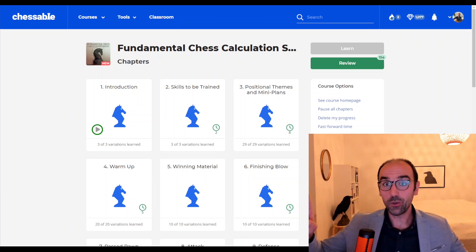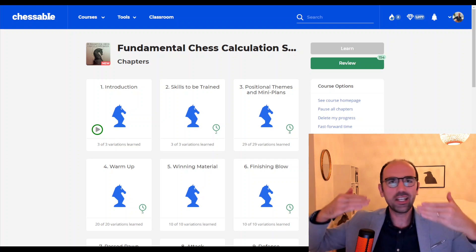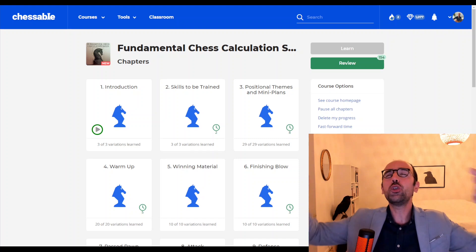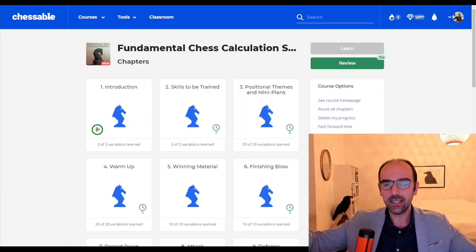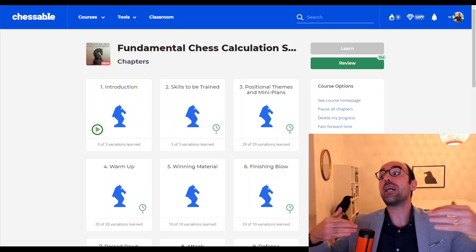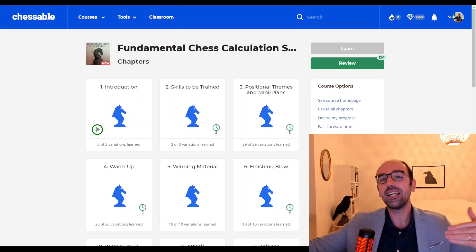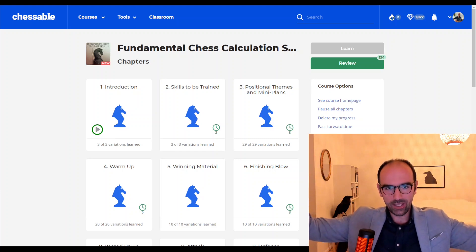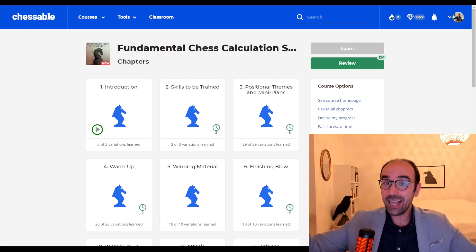Another huge benefit of this course: it's a mix of tactical and positional puzzles, just like in the real game. No one is telling you whether there's a tactical solution. You need to set your goal properly using your orientation and understanding. Some positions you need to create a weakness, some you need to win material, sometimes you need to go for an attack — just like in the real game. This way we are fighting against the isolation and fragmentation you see in normal tactical books.